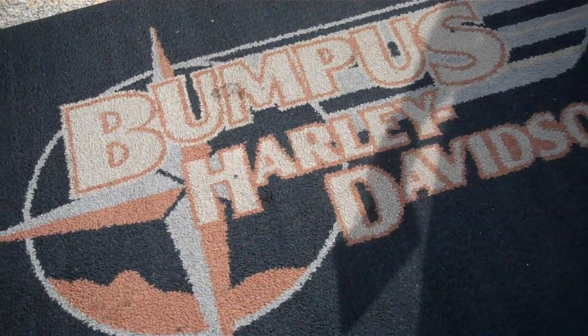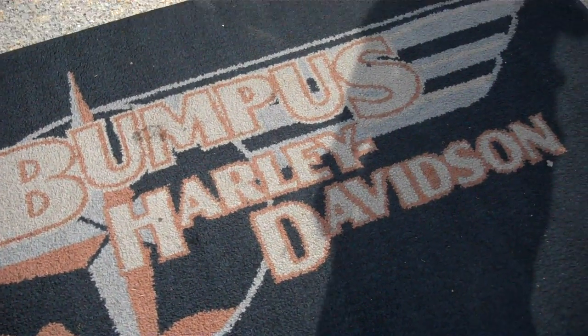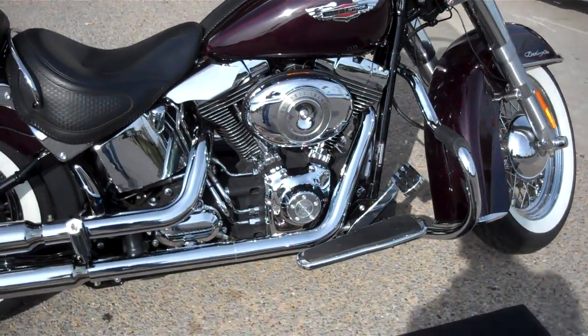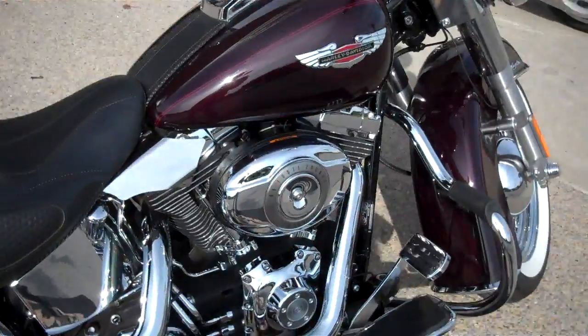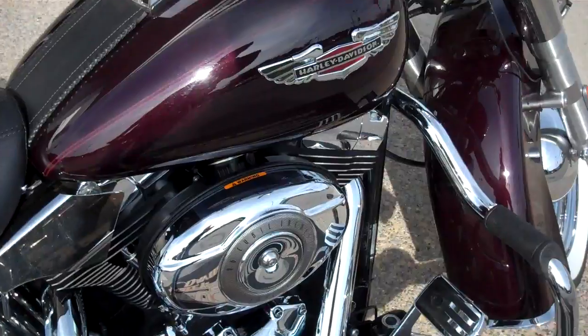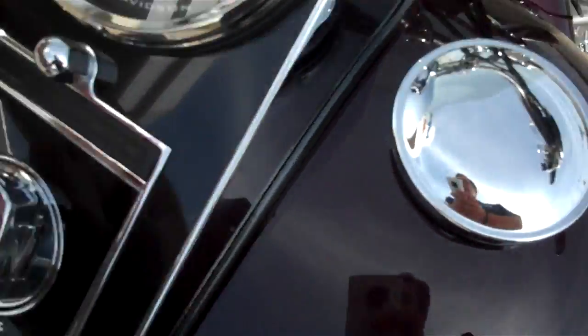This is Greg Koepke, Internet Motorcycle Sales at Bumpus in Murfreesboro, Tennessee. What we have here is a 2007 Softail Deluxe in the Black Cherry Pearl color. You can kind of see some of the flecks in the paint when the sun's hitting it. The motorcycle only has 10,670 miles on it.